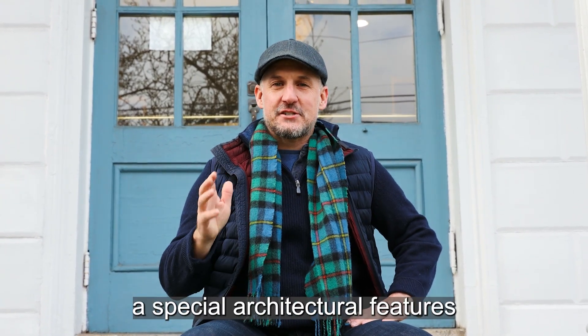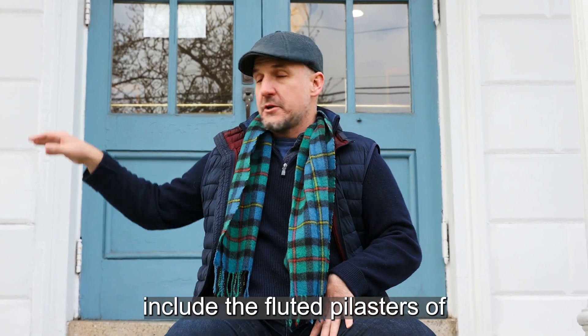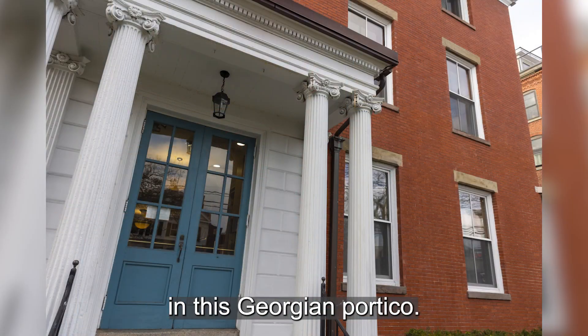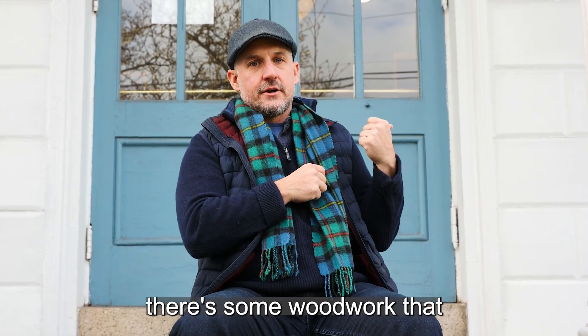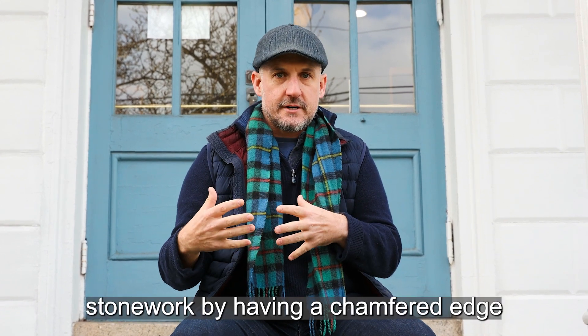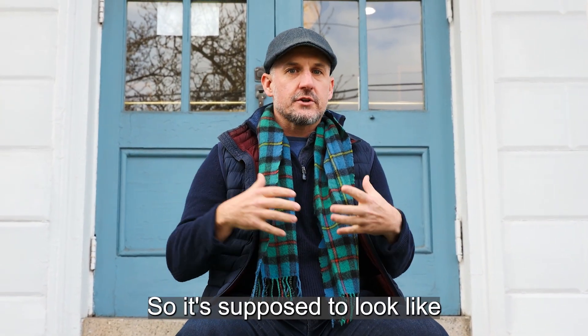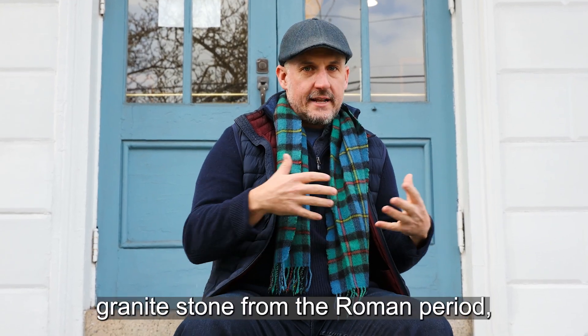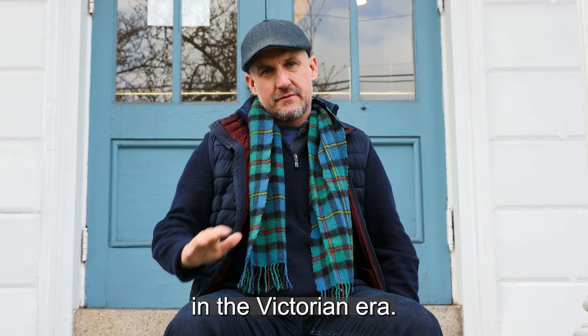Special architectural features about this house include the fluted pilasters in this Georgian portico, and I also really like the rustification of this facade. You can see behind me there's some woodwork that simulates heavy stonework by having a chamfered edge around it, supposed to look like granite stone from the Roman period, which is a nice style of woodworking in the Victorian era.